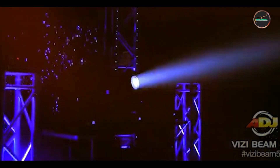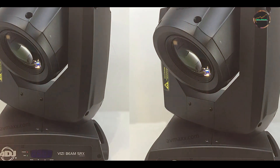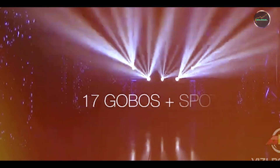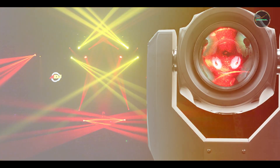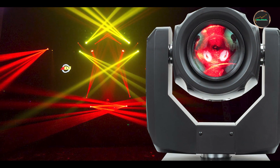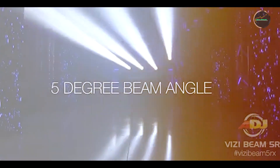Key features: equipped with a 200W Philips Platinum 5R discharge lamp, the Vitsi Beam 5RX produces sharp beams with a beam angle of 5 degrees, ideal for creating impactful aerial effects and precise beam movements. It features a color wheel with 14 dichroic colors plus white, and a gobo wheel with 17 static gobos plus open, for customizable light patterns. The fixture includes motorized focus and frost effects to adjust beam characteristics and create varying light textures.